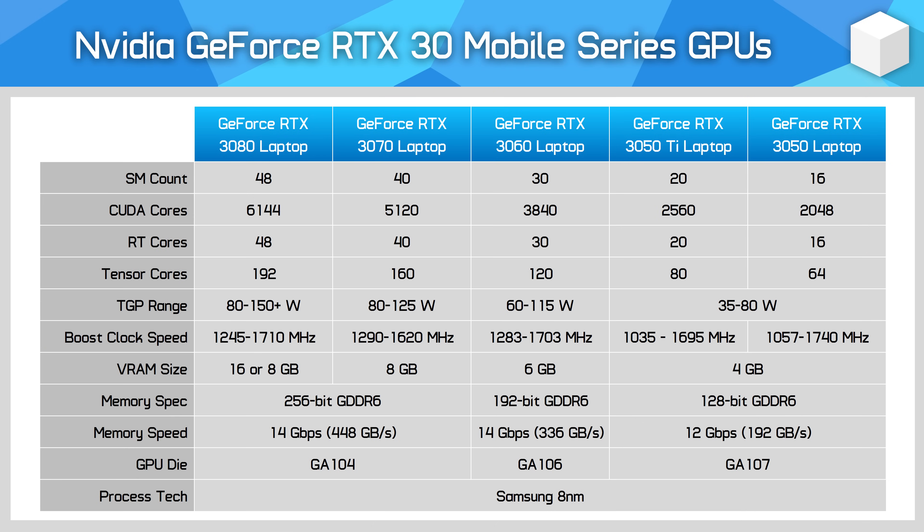So what are NVIDIA giving buyers of entry-level gaming laptops in 2021? Well the RTX 3050 uses the same GA107 die as the RTX 3050 Ti, so same Ampere architecture, same Samsung 8nm process. However, it's a cut-down version of this die with 16 SMs versus 20, and that comes with the corresponding reduction in CUDA cores to 2048, along with 16 RT cores and 64 Tensor cores. In this area it's a 20% cut to specifications.